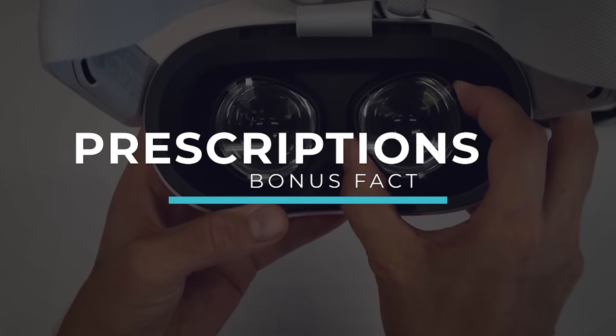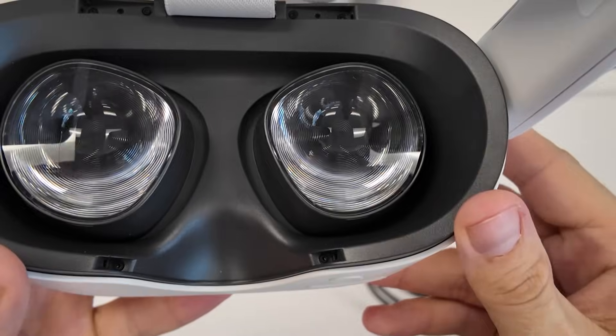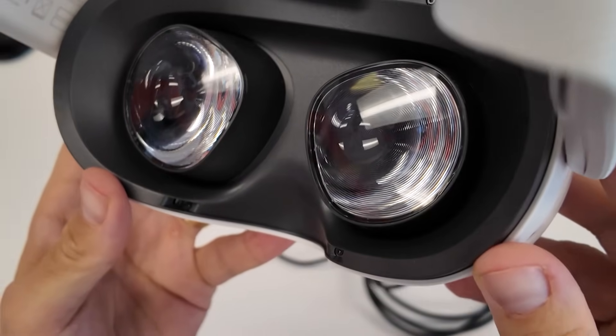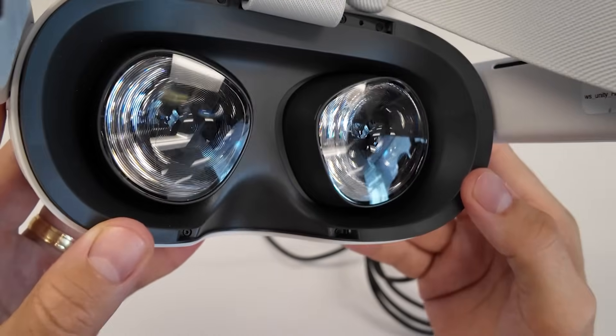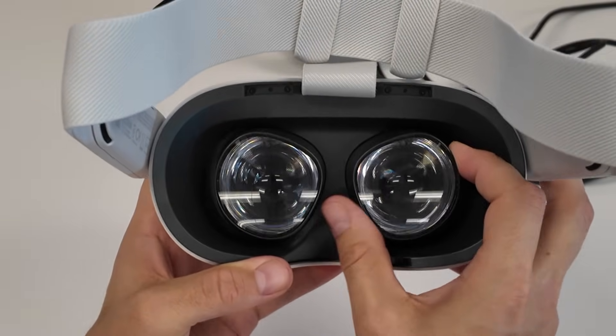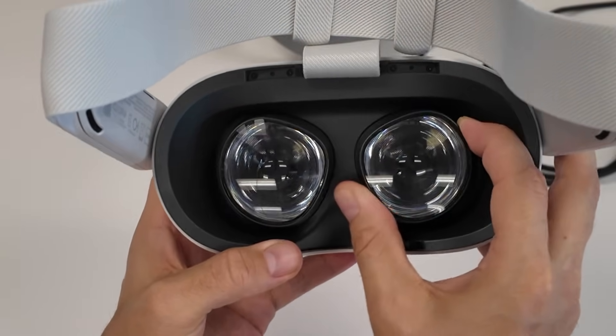Number six: Meta informed me that if you have a prescription lens cover, such as from Wave XR or Rock XR, they will be compatible with the Quest 3S. So if you have a Quest 2 right now with those lenses and you want to upgrade to the Quest 3S, you'll be able to use those lenses without incurring any additional cost. Note that this is not the case for the Quest 3.